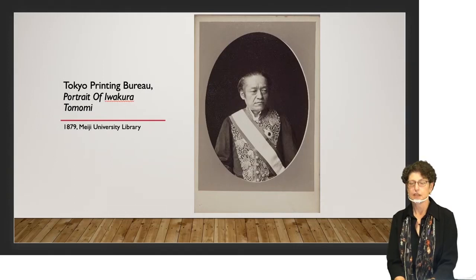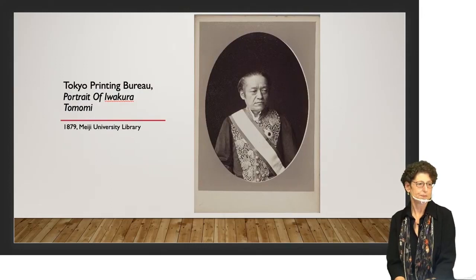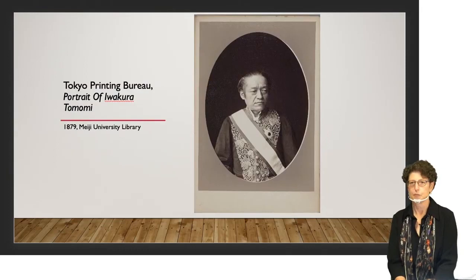Yokohama was very important in the development of photography in Japan, but important things did also happen in the capital. The role of the Tokyo Printing Bureau — Tokyo Insatsukyoku — is not very well known. The Bureau was where banknotes were printed, but it also did research and development related to printing, and at that time photography was a promising technology for the printing industry. So the Bureau trained its technicians in photography and also offered portraits to the public for a fee. This example was made in 1879 of Iwakura Tomomi, who led one of the first important diplomatic missions to Europe.